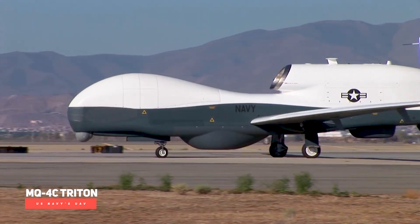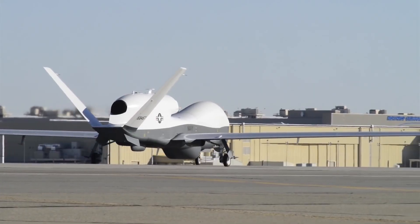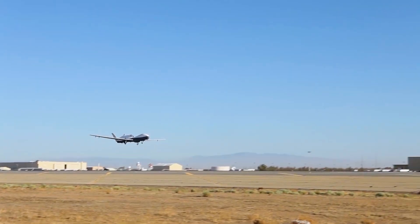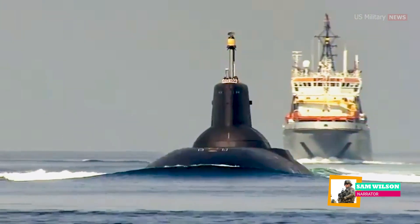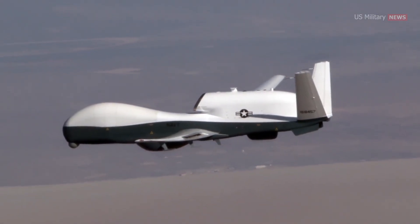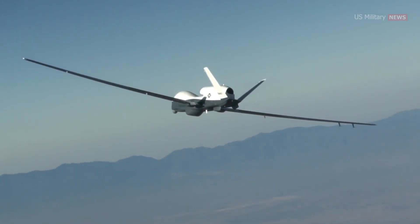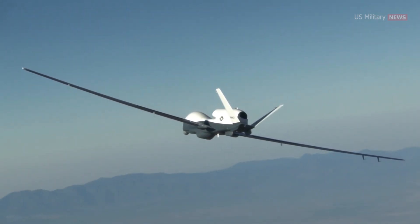Meet the MQ-4C Triton, the U.S. Navy's largest unmanned aerial vehicle. Hunting enemy ships and submarines, transmitting target data to surface warships and fighter jets, and networking or transmitting targeting data across domains in real time are a few of the operations now being performed by the Navy's maritime-specific Triton drone.